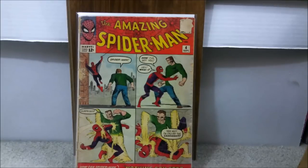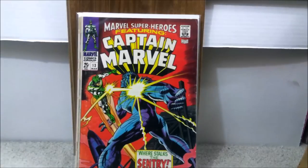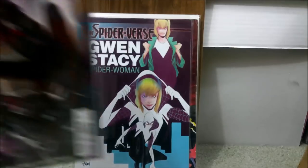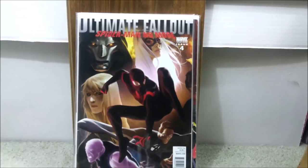So here are the four books: Amazing Spider-Man number 4, Captain Marvel 13 — technically Marvel Super Heroes — a triple-signed Edge of Spider-Verse issue number 2 first print, and an Ultimate Fallout 4, which is the first Miles Morales 1-in-25 variant.